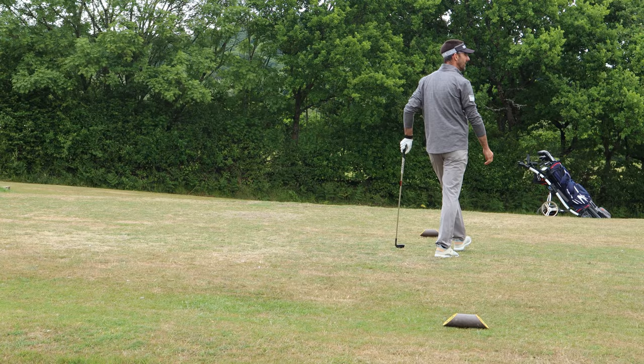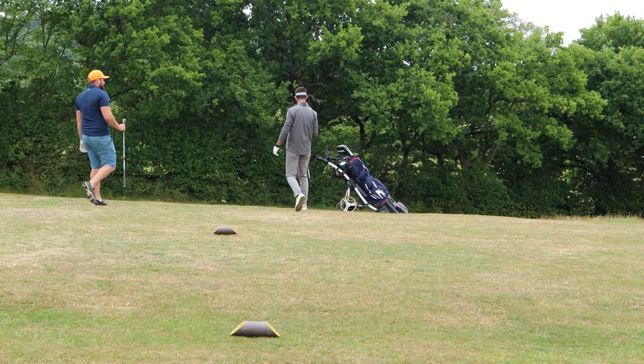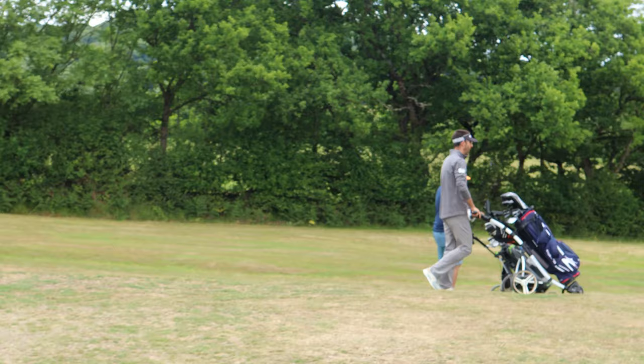You're going to get that bounce left. Come off the right side. Let's go. Nailed it down the middle. It's Foxy doing it again.